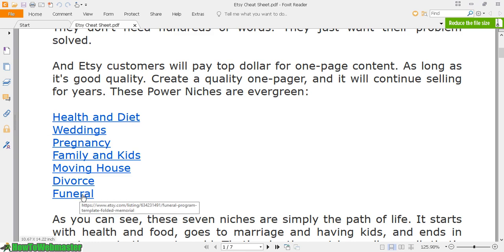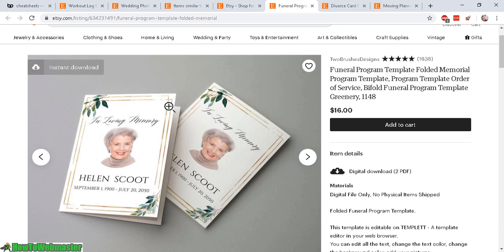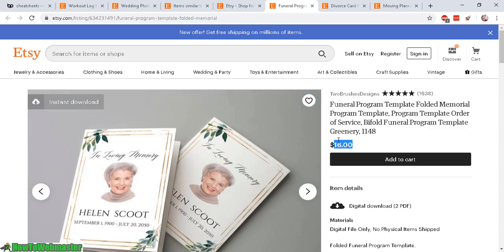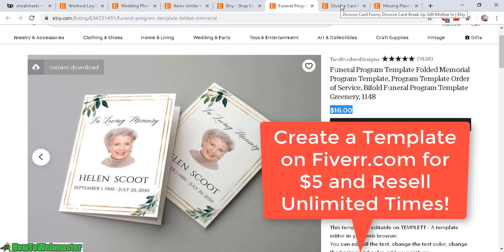Looking at a few more examples: here is a funeral program template for passing out at funerals, selling for $16. These are very simple designs — you can easily swap out names and photos and resell to customers. Even if you don't know graphic design, you can hire somebody on Fiverr to create the template and then resell it on Etsy.